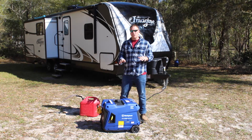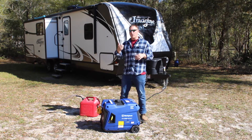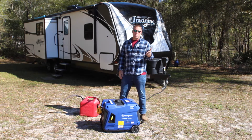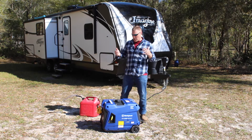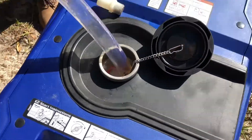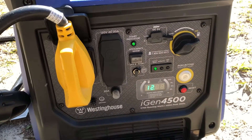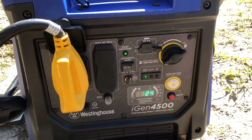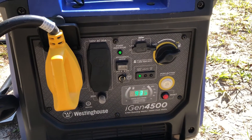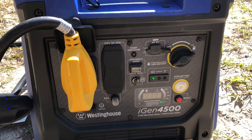This is a remote start generator, so we're going to start tonight. I'll shut it off before we go to bed and first thing in the morning I'll crank it up with the remote start — that's what's going to power our electric fireplace. So let's go ahead and fuel this baby up. The LED display is telling us we're absolutely maxed out on fuel, putting out 124 volts right now. According to this, 19 hours and 35 minutes of runtime.